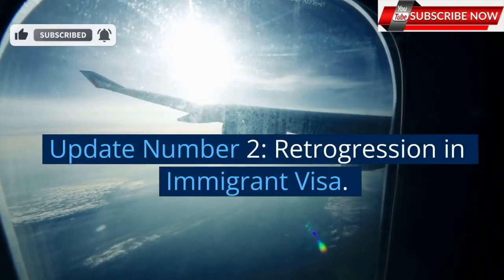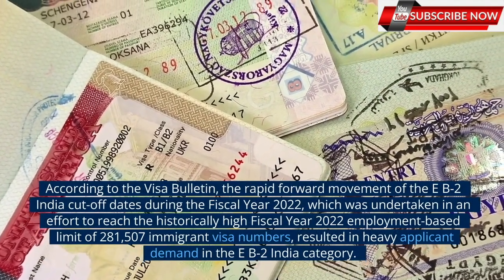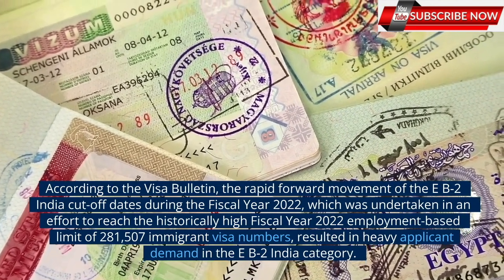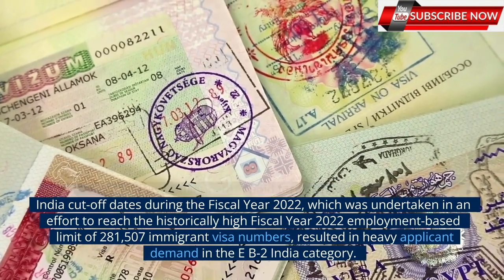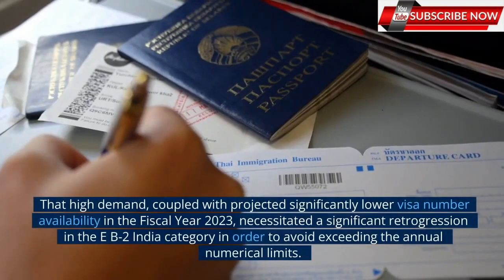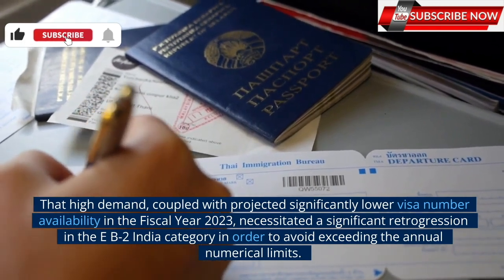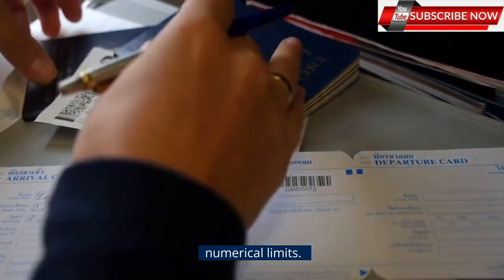Update number 2: Retrogression in Immigrant Visa. According to the Visa Bulletin, the rapid forward movement of the EB2 India cut-off dates during fiscal year 2022, which was undertaken in an effort to reach the historically high fiscal year 2022 employment-based limit of 281,507 immigrant visa numbers, resulted in heavy applicant demand in the EB2 India category. That high demand, coupled with projected significantly lower visa number availability in fiscal year 2023, necessitated a significant retrogression in the EB2 India category in order to avoid exceeding the annual numerical limits.